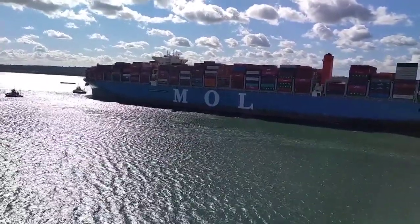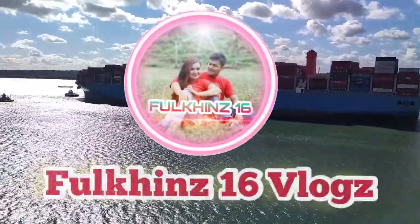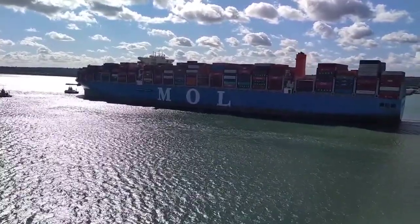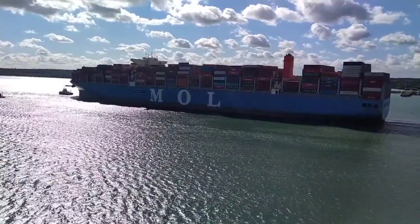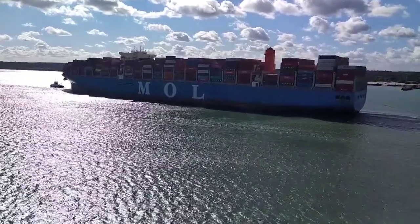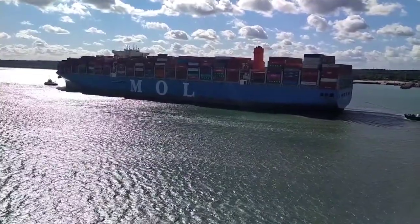Hello guys, welcome back to my YouTube channel. This is Vulcan's 16 Blocks. On today's video I'm going to show you one of the biggest ships of MOL Mitsui OSG Lines LTD, which is MOL Triumph.